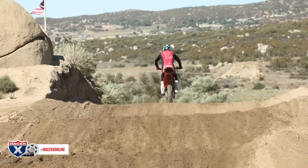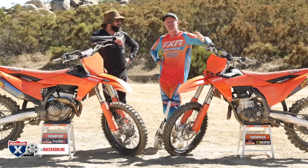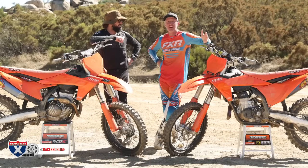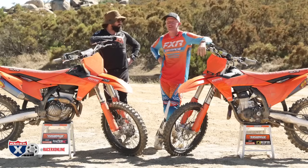It really threw me off, to be honest. It feels more than it actually is. So when I tell you guys to cut your bars from 811 to 804, that's a lot — it looks like nothing when you cut it, but it feels a lot on the bike.